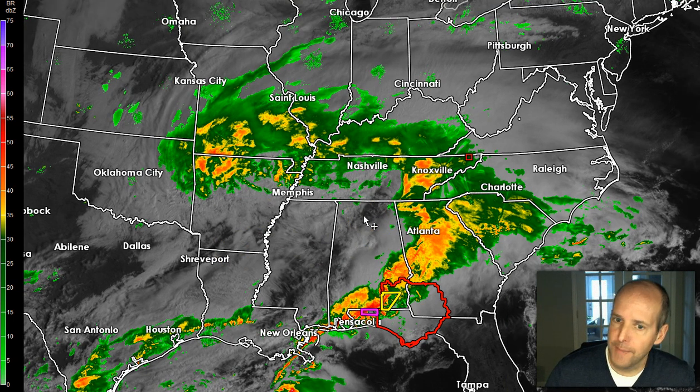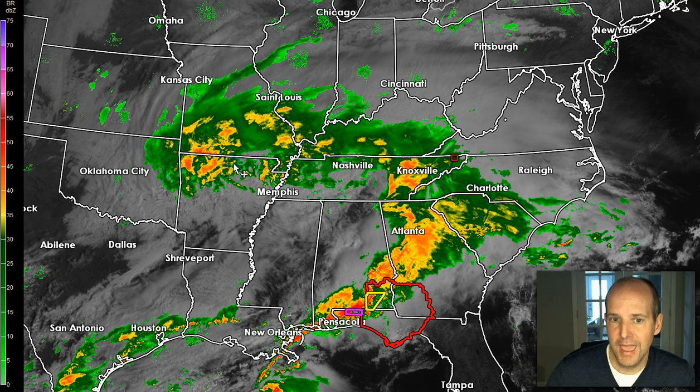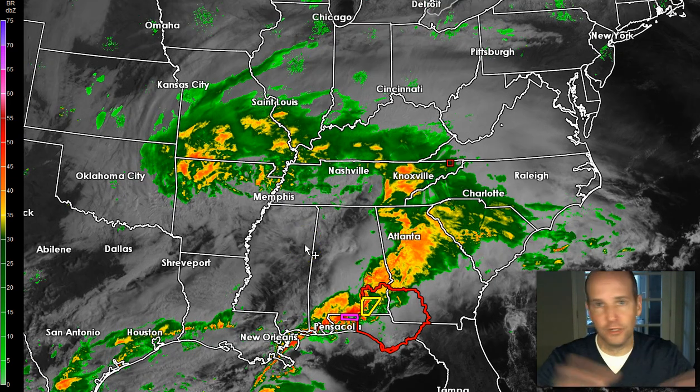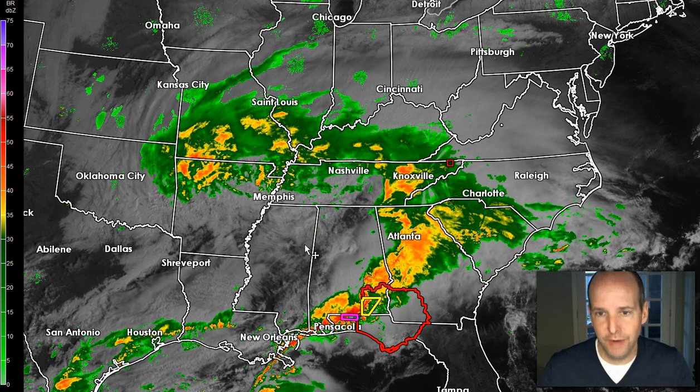I'm not overly optimistic that's going to happen. While that's a possibility if this was just one low over northern Georgia and the Carolinas, we've got this other low back here over southern Missouri and northern Arkansas that's actually rotating in from the west. So while it's easy to look down here and say, hey, there's dry air coming in, we're going to get into the dry slot —